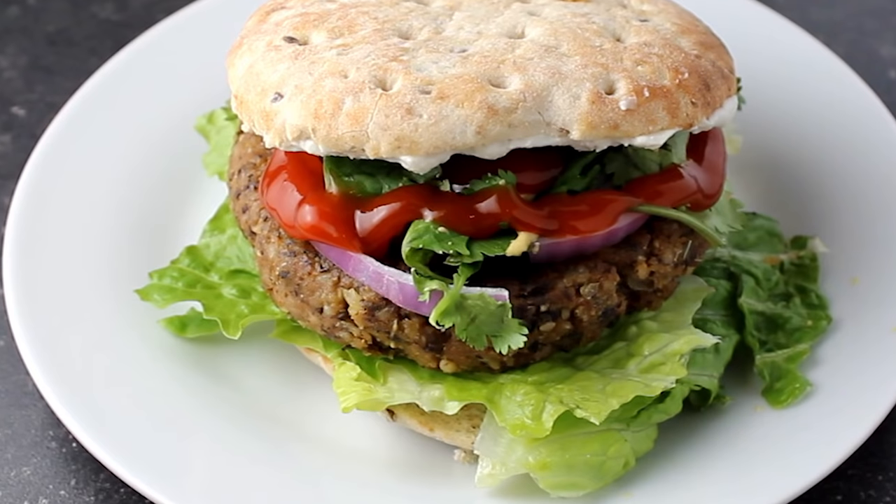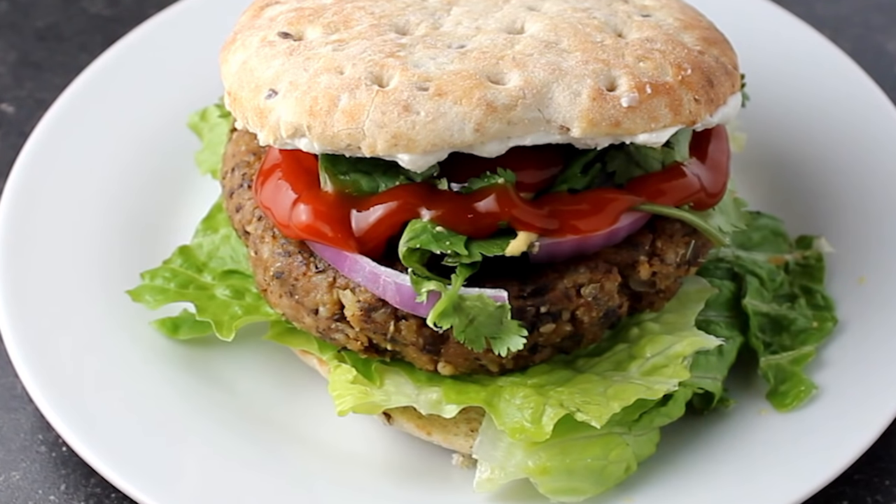The veggie burger itself has secret ingredients because it's for my cookbook. If you don't know, I am writing a cookbook — it's called 'It Doesn't Taste Like Chicken,' vegan recipes that are gonna make you drool. They're gonna be so good.